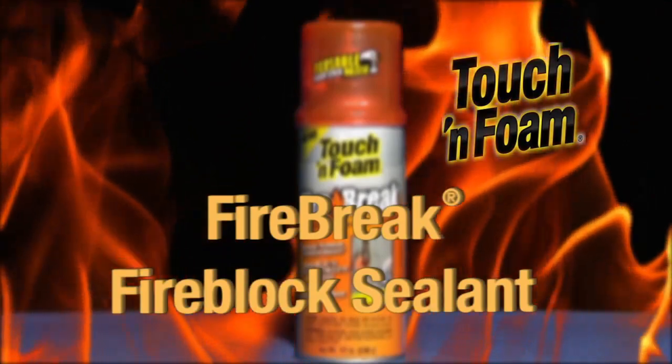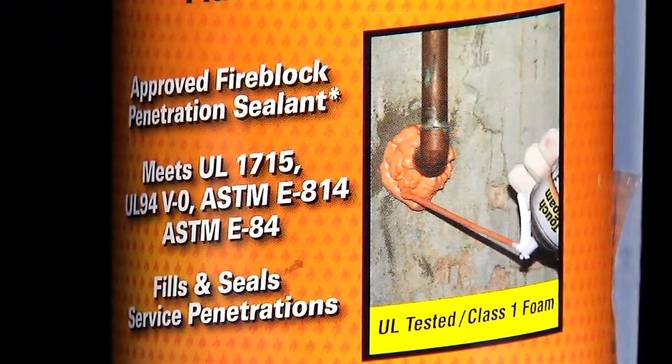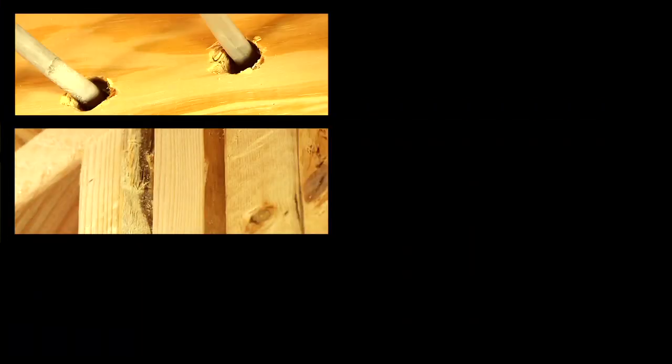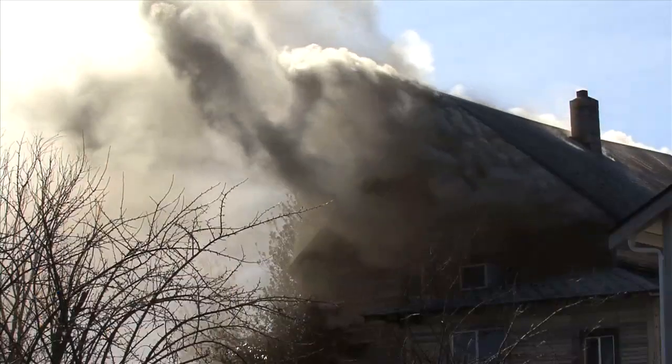When considering foam sealant for air sealing or to use around gaps and cracks, Touch 'n Foam Firebreak is your best choice. Firebreak meets and exceeds all testing standards for fire blocking foams, adding an additional level of safety. Designed to fill and seal wall and ceiling gaps and penetrations, Firebreak delays fire from reaching adjoining rooms.